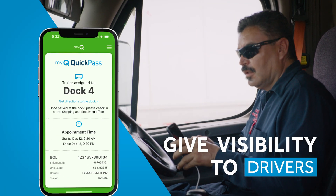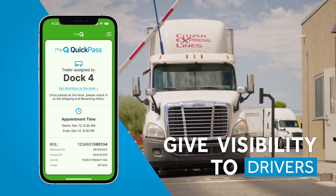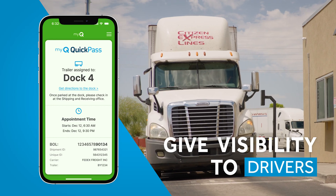A lot of my day on that day-of is asking 'what's your ETA, where are you?' — stuff like that. And I know that the MyQ system will be able to communicate with them and let us know where they're at.